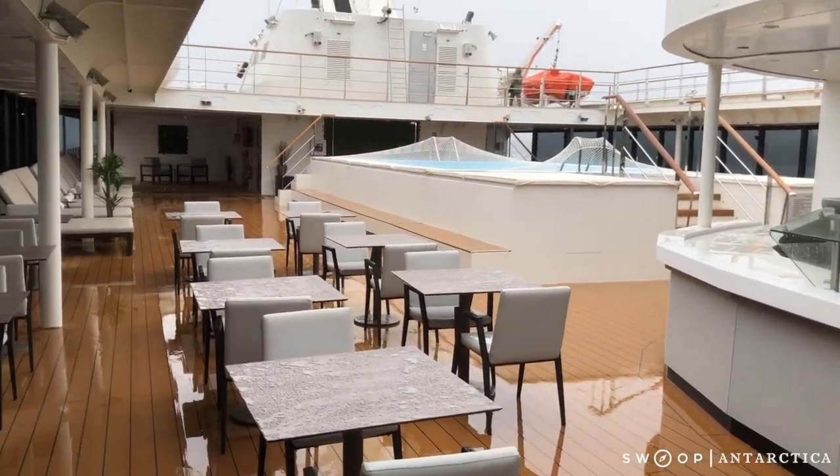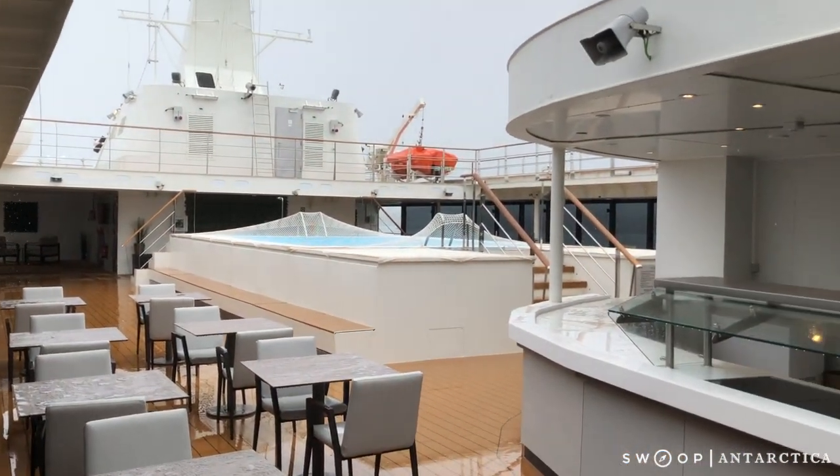On the upper deck of the World Explorer, you've got this sheltered seating area, great for keeping out of the wind.